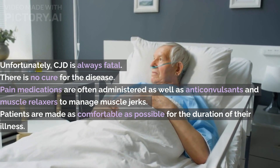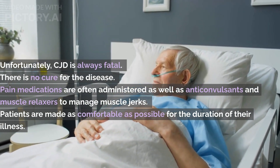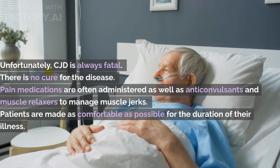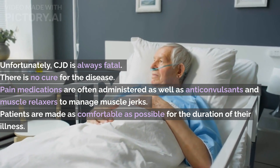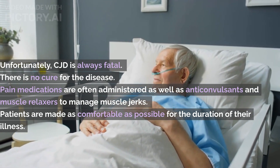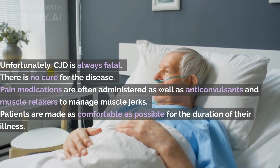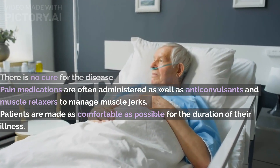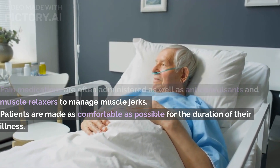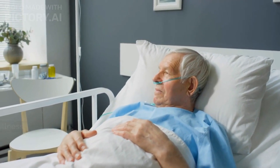Unfortunately, CJD is always fatal. There is no cure for the disease, but patients are treated with medications to ease symptoms. Pain medications are often administered, as well as anti-convulsants and muscle relaxers to manage muscle jerks. In advanced stages of the disease, patients typically receive intravenous fluid and are tube-fed, as the severity of their symptoms makes it difficult, if not impossible, to feed themselves. Patients are made as comfortable as possible for the duration of their illness.